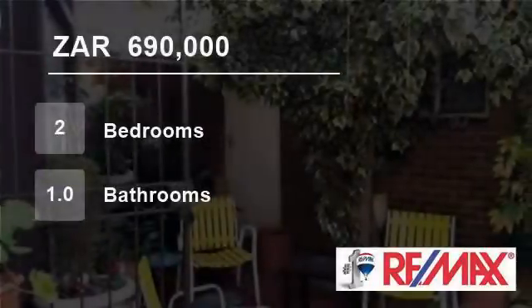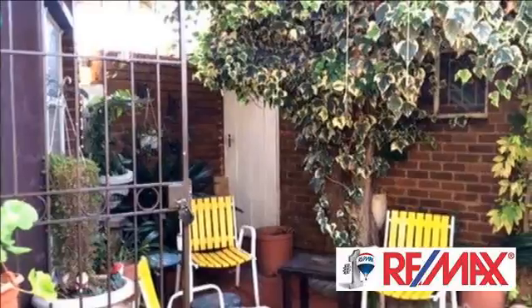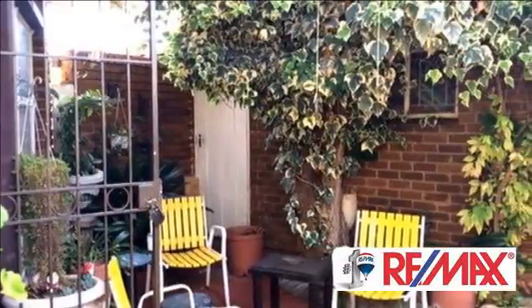Welcome to this two-bedroom townhouse for sale in Pellissier, Bloemfontein, Free State, South Africa for 690,000 Rand.